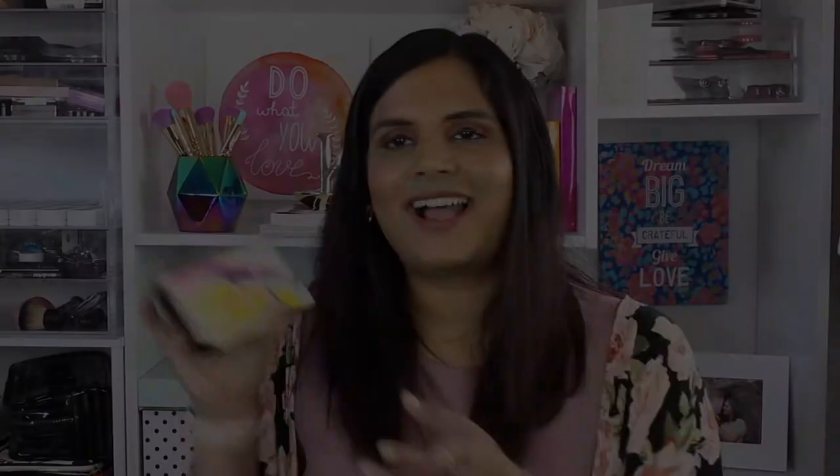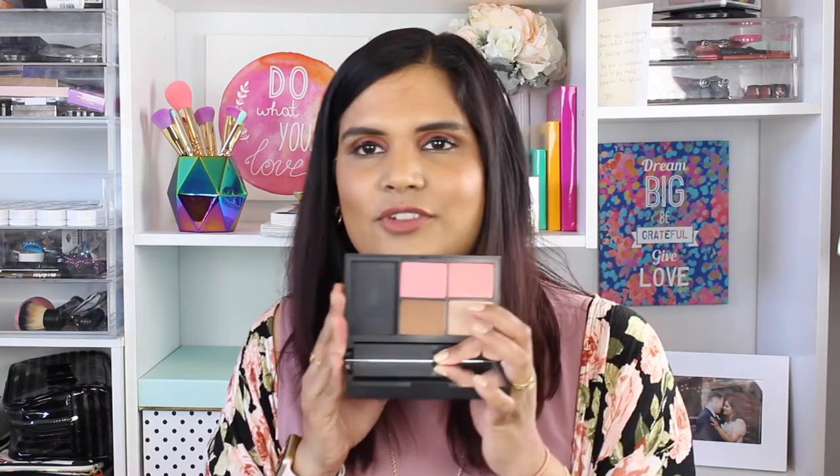Next is a palette I also need to declutter — this is the NARS Blame It on NARS cheek palette. I picked it up during a Nordstrom Anniversary Sale; it was a Nordstrom exclusive. I was really excited when I was getting into high-end makeup, and I thought it was a good deal. But honestly, the pigmentation of these blushes is not as good as a regular NARS blush. I've never had a problem using up a NARS product, but this one just isn't working for me and I need to get rid of it.